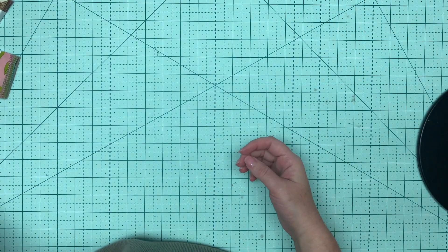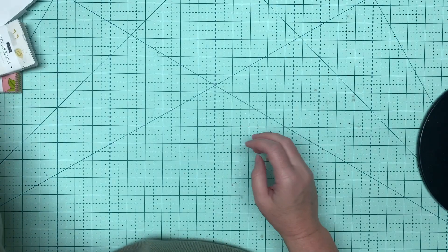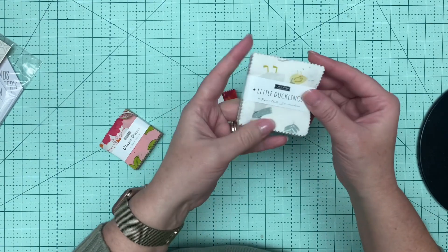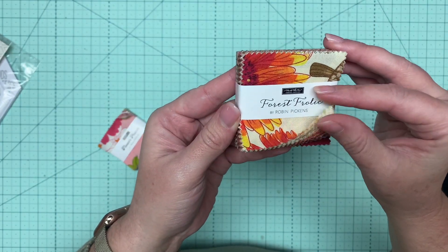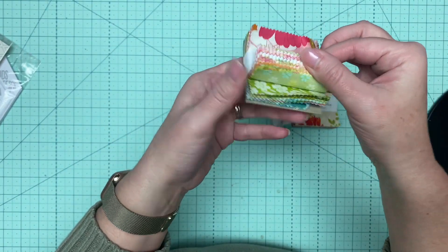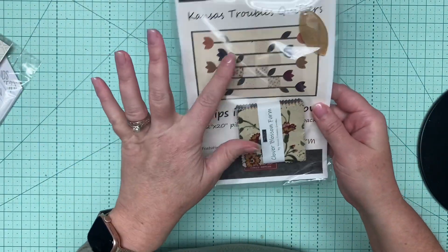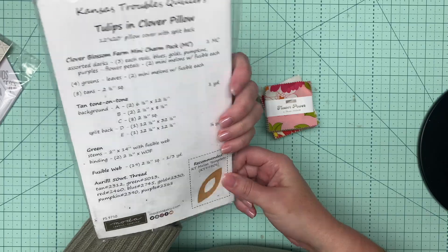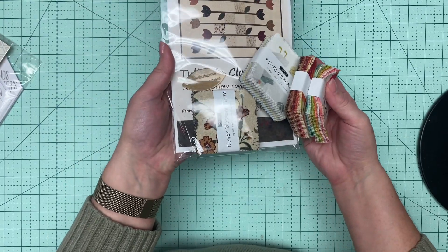Moda always sends a bunch of little gifts in their releases that happen a few times a season. So that's where I got all of these mini charm packs. This is Little Ducklings from Paper and Cloth. Forest Frolic from Robin Pickens. This one's brand new — I think I just got it this week. Flower Power by Maureen McCormick. And they're all just two and a half inch squares. One of them comes with a pattern and a template. So that is four little mini charm packs.